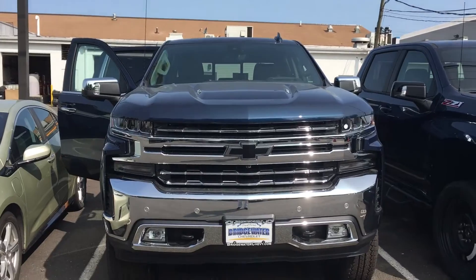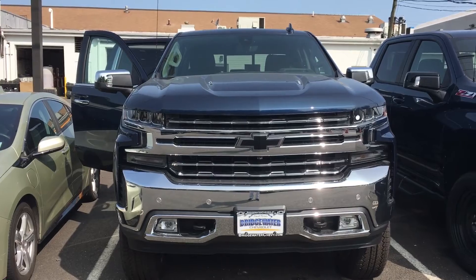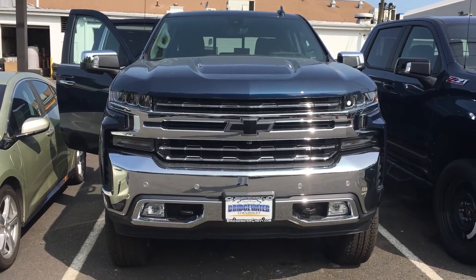I'm Harry from Bridgewater Chevy. Give me a call at 732-667-8732. Let me know what you think — talk to you soon.